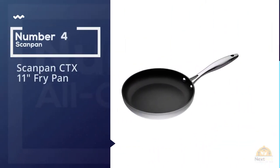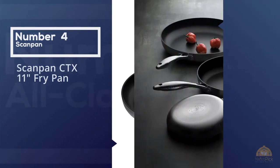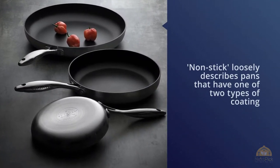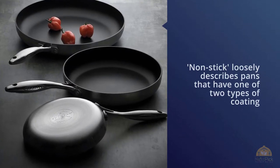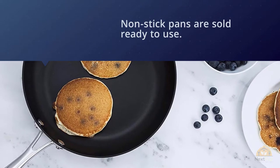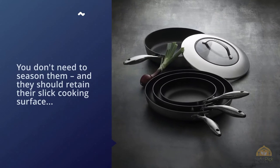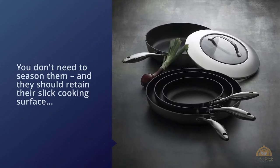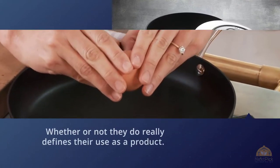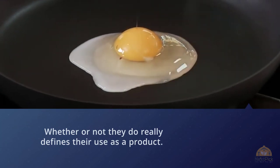Number four: Scanpan CDX 11-inch Fry Pan. Nonstick loosely describes pans that have one or two types of coating — Teflon or ceramic. Nonstick pans are sold ready to use; you don't need to season them and they should retain their slick cooking surface through multiple uses. What makes Scanpan special is their ceramic titanium compound, which is useful for cooking because ceramic is naturally nonstick and titanium is naturally hard as nails — so a combination of the two should be both slippery and durable.